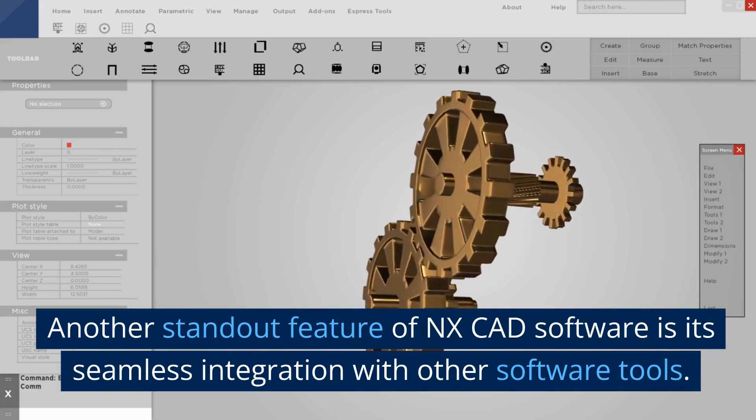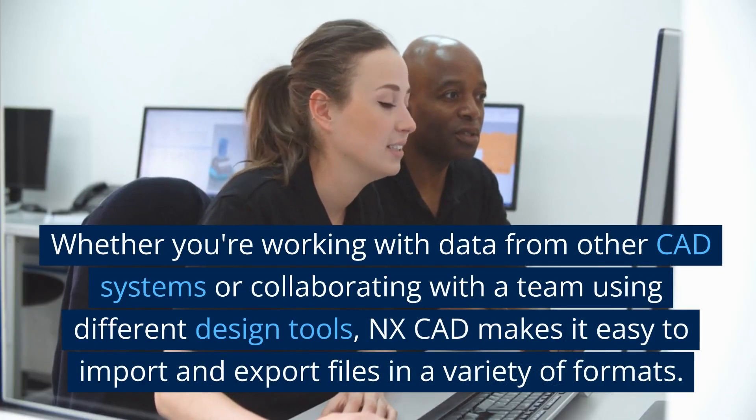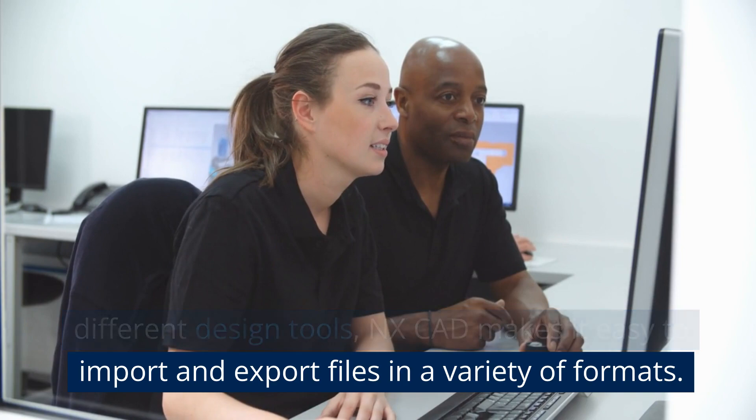Another standout feature of NXCAD software is its seamless integration with other software tools. Whether you're working with data from other CAD systems or collaborating with a team using different design tools, NXCAD makes it easy to import and export files in a variety of formats.